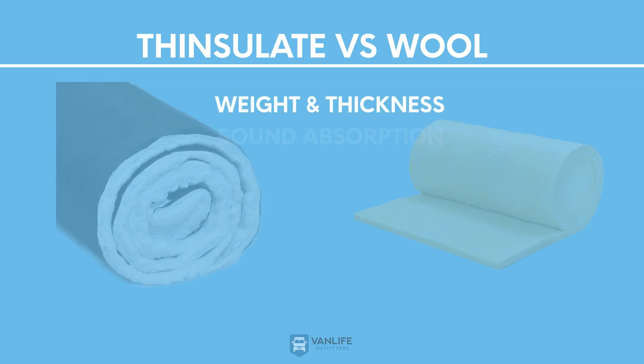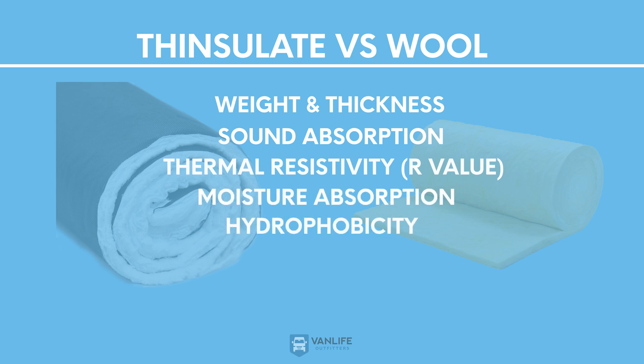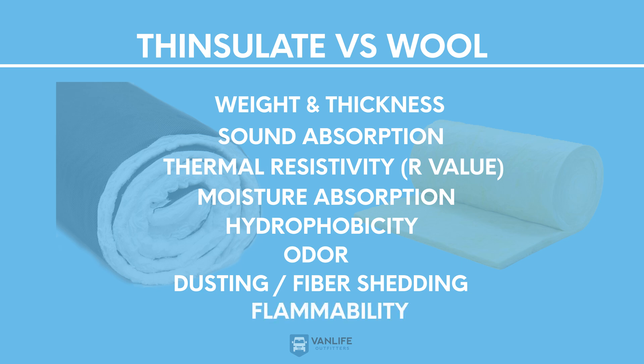Here are the things that we tested for: weight and thickness, sound absorption, thermal resistivity — better known as R-value — moisture absorption, hydrophobicity, odor, dusting also known as fiber shedding, and flammability.